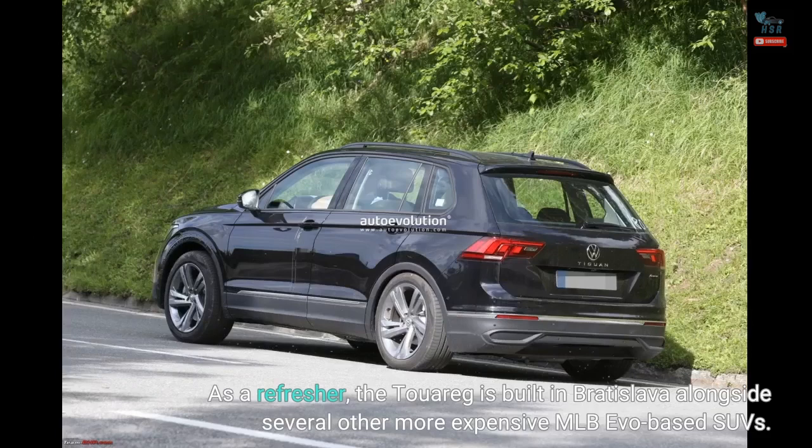As a refresher, the Touareg is built in Bratislava alongside several other more expensive MLB EVO-based SUVs.